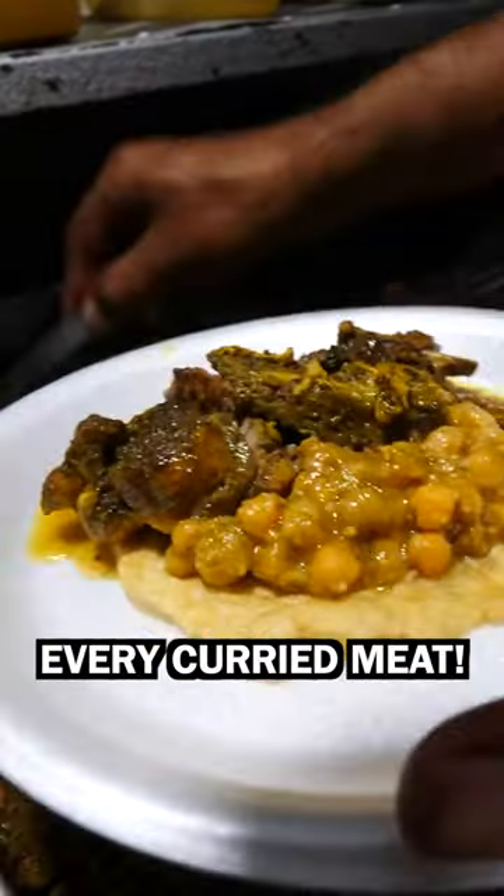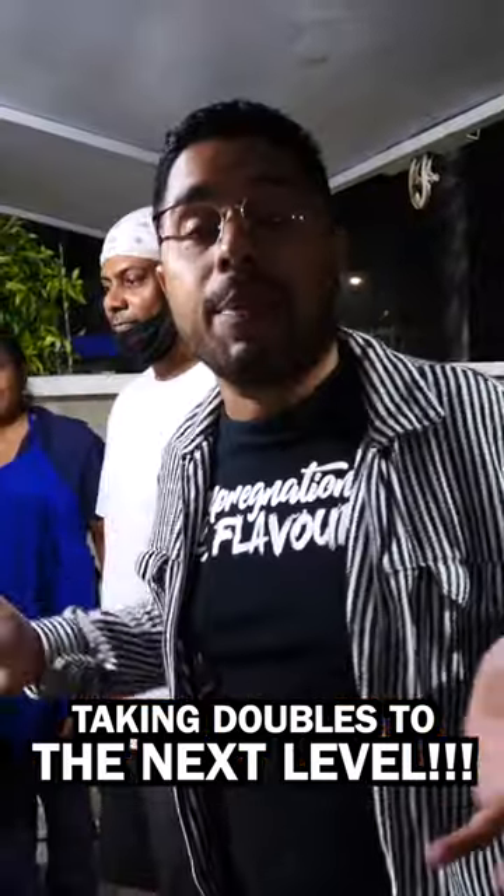So they're adding things like curry duck, curry goat, curry chicken, lamb, different relishes and chutneys, shrimp! Epic experience here guys at Pete Avenue Doubles Den. So let's try it out.